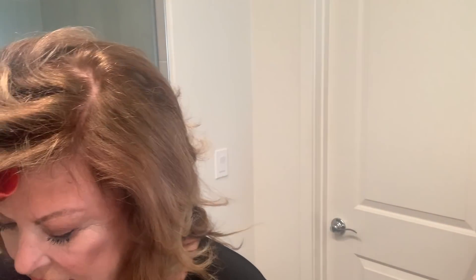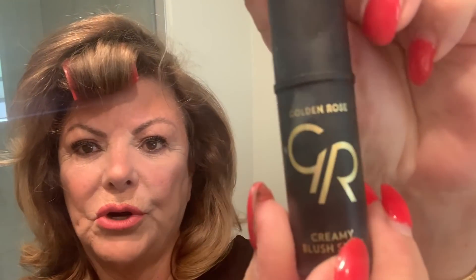It's just a real soft, daytime lip. And I'm going to use — here it is — this GR Creamy Blush Stick by Golden Rose. I need a little bit more color, and that's pretty soft.